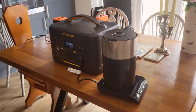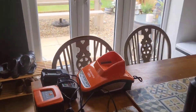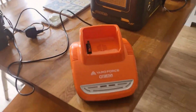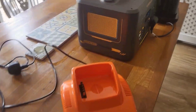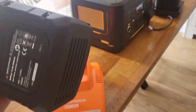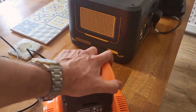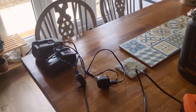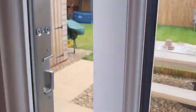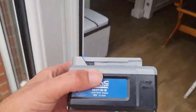Moving on to one of my favorite features: the powerful AC outlets. This unit is designed with three 1000W pure sine wave AC outlets, with a peak capacity of 2000W. Pure sine wave means you get clean and stable power, the same kind you would expect from your outlets at home. This is critical for powering sensitive electronics like laptops, cameras, and even medical devices without the risk of damaging them. And with three outlets at your disposal, the capability to run multiple appliances simultaneously is a game-changer. No more triage determining which device gets to be charged first.